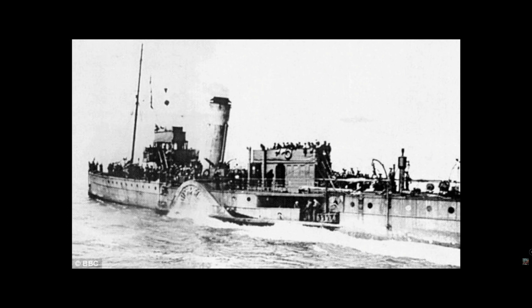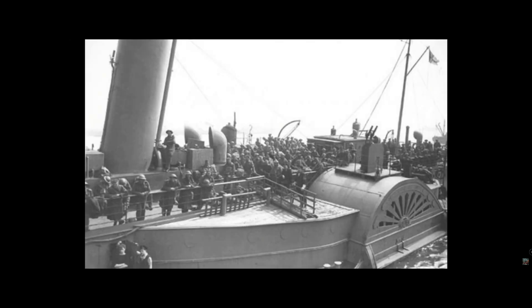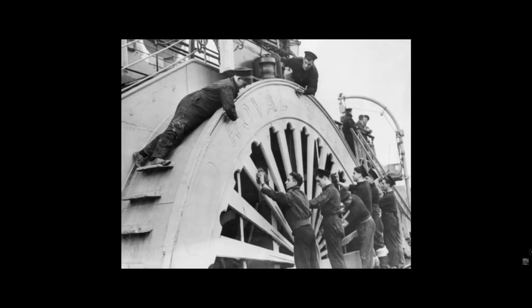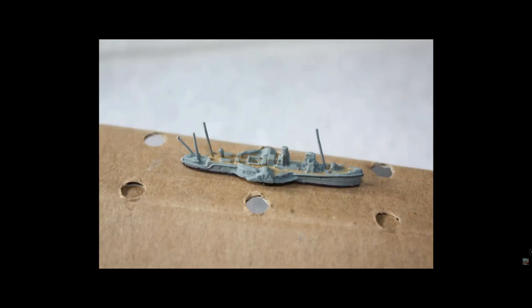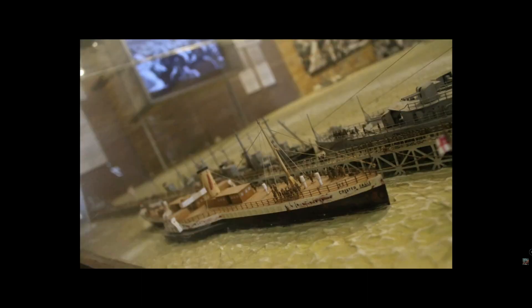Westwood Ho. By the time Westwood Ho arrived, from the 4th, the evacuation was well underway. The steamer made two crossings and possibly a third. Troops were landed at Margate, including one large French contingent. Westwood Ho resumed minesweeping until boiler trouble resulted in it being used as an accommodation ship at Dartford. Official record: 1,686 men landed.